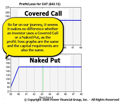So far on our journey, it seems it makes no difference whether an investor uses a covered call or a naked put, as the profit and loss graphs are the same and the capital requirements are also the same.